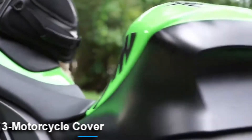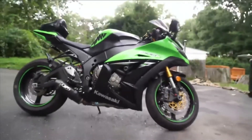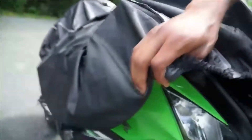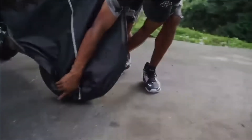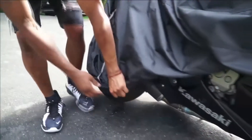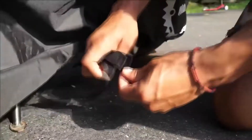Number 3: Motorcycle Cover. This cover protects your precious motorcycle from anything the weather can throw at it, such as snow, dust, rain, or hail. Without protection, your motorcycle can easily get damaged. This product also has a secure and practical design, which keeps it inconspicuous to possible thieves.